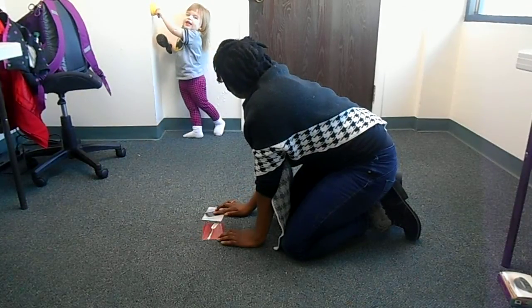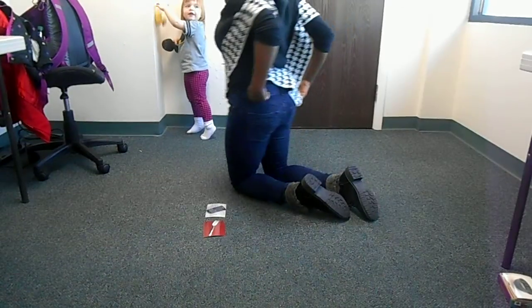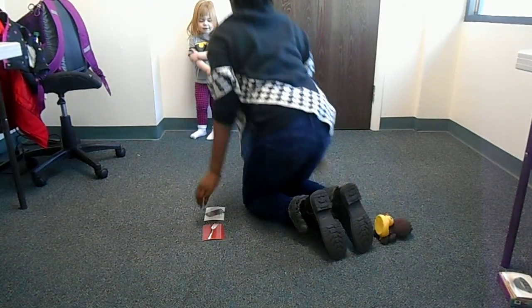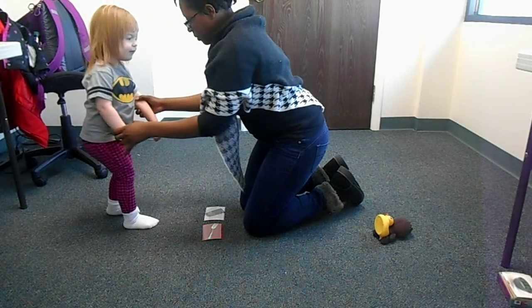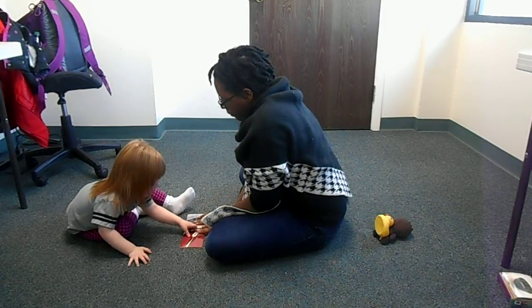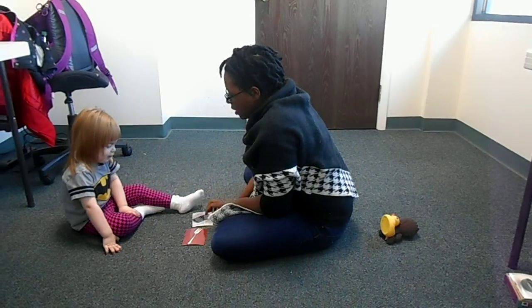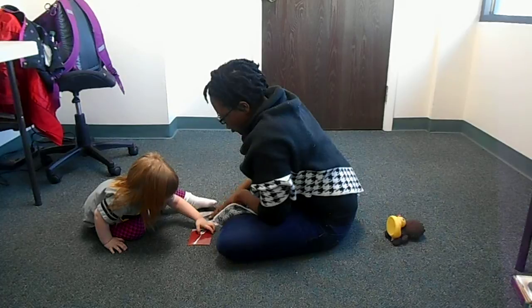The duck is lying down. The duck is lying down? Oh, it's my turn. Come sit. Sit. I'm going to hurt a bit. Touch fork. There's the fork. Good job.